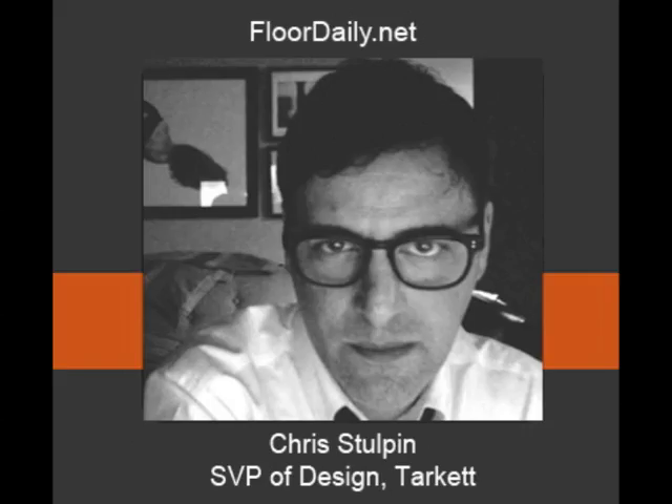Good morning, you're listening to FloorDaily.net, and I'm Kemp Haar. This morning, my guest is Chris Stolpen, the Senior Vice President of Design for Tarkett. Chris, how are you doing?